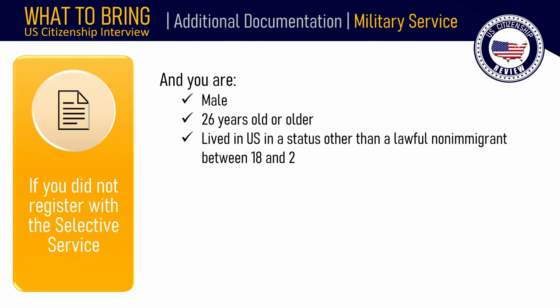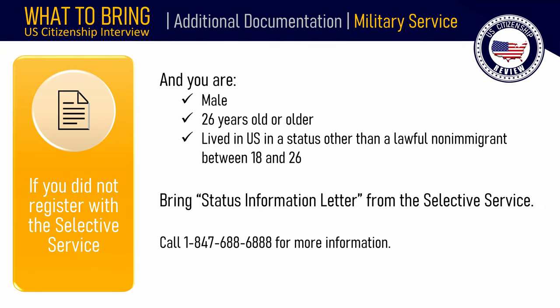If you did not register with the Selective Service and you are male, are 26 years old or older, and lived in the United States in a status other than as a lawful non-immigrant between the ages of 18 and 26, bring a status information letter from the Selective Service. Call 1-847-688-6888 for more information.